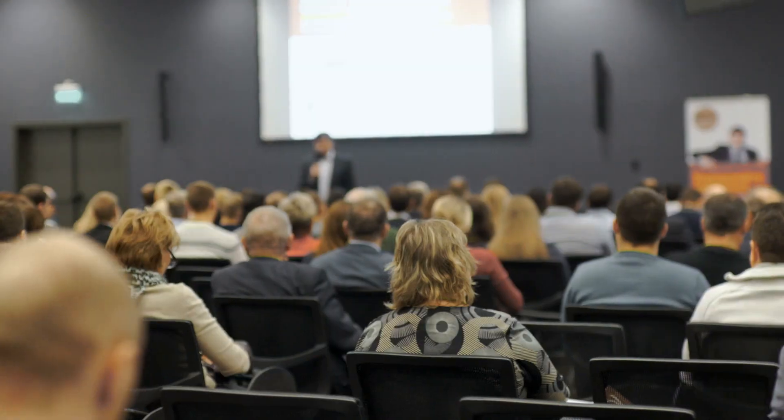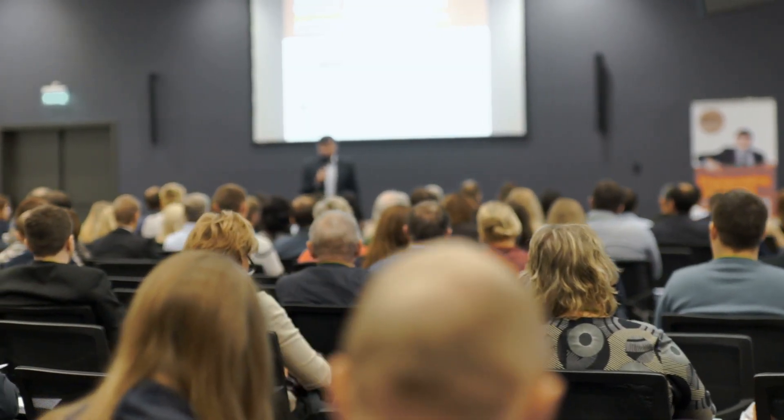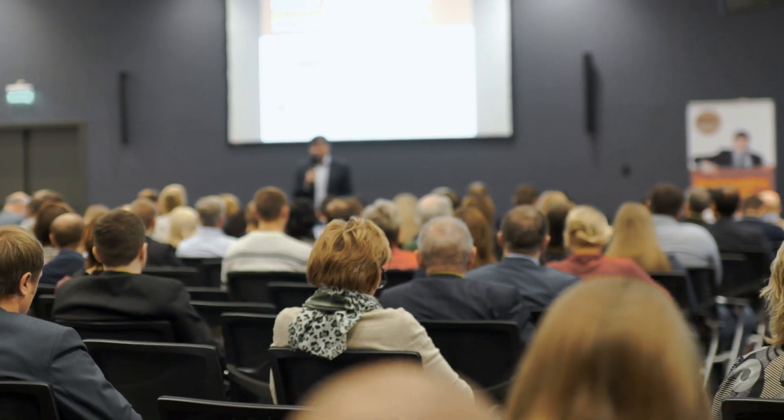My name is David Giller and I'm your Salesforce trainer. I've been training Salesforce admins and Salesforce end users on how to use Salesforce for the last 12 plus years. For the last few years, I've been providing this Salesforce admin training course at large enterprise-level organizations that want on-site classroom-style training for a team of people who are typically brand new to Salesforce, in order to help them transition so that they can become the company's Salesforce admins. I'm now making this training course available directly to you.